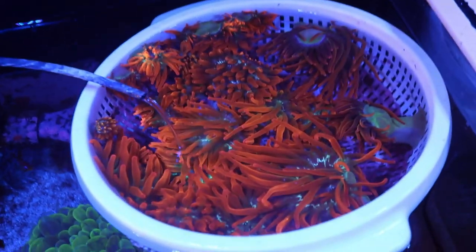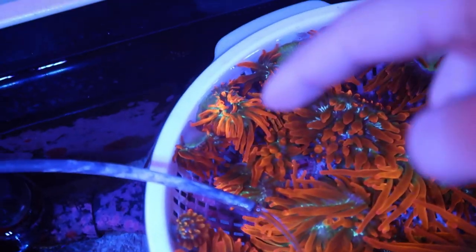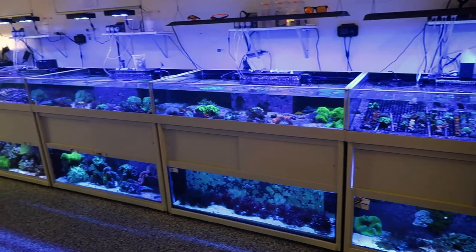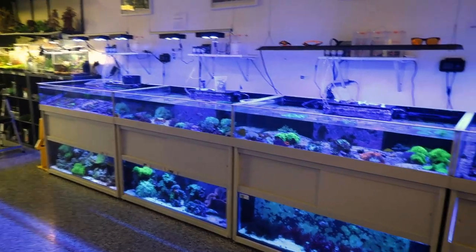Look at this basket full of nems — that one's crazy right there. I really love this double setup. Such a vibe.